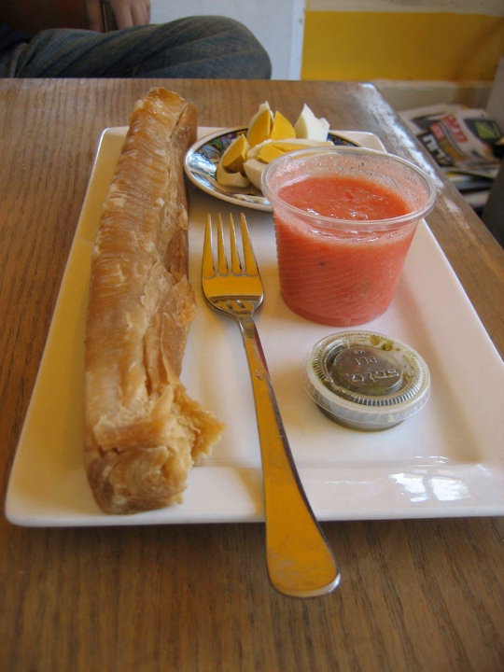Jachnun, also spelled Jahnun, Hebrew pronunciation: Dakhinum, is a Jewish-Israeli pastry originating from Yemeni Jewry, and traditionally served on Shabbat morning.